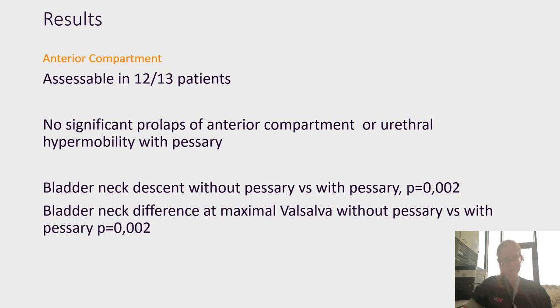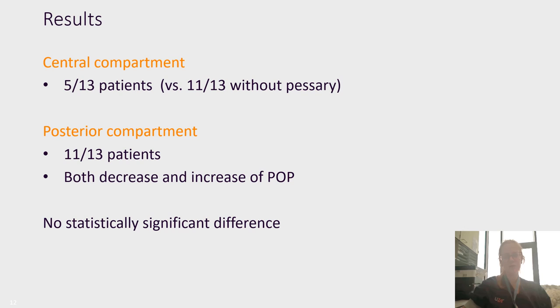The central compartment was a little disappointing because we could only evaluate five out of 13 patients, likely caused by the acoustic shadow of the pessary. The posterior compartment also failed to show effects of pelvic organ prolapse, as we saw both a decrease and an increase in prolapse. Both compartments failed to show statistically significant differences.